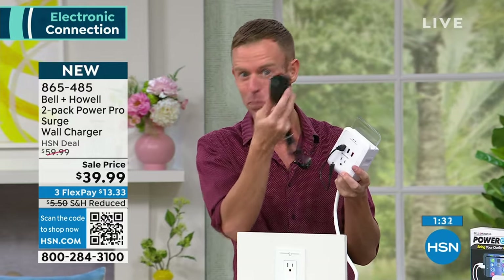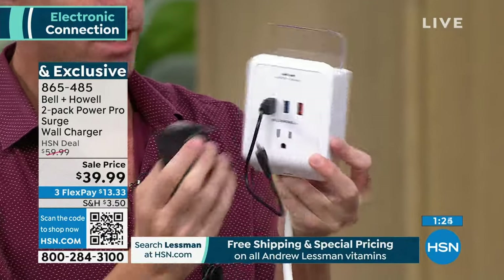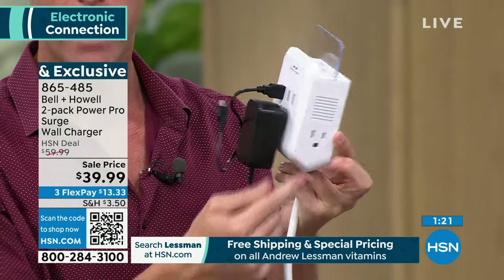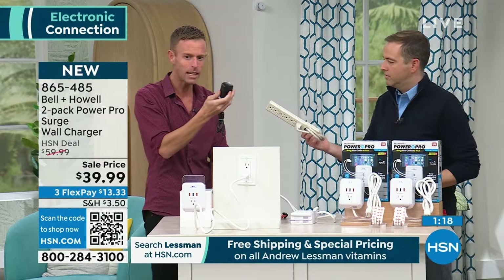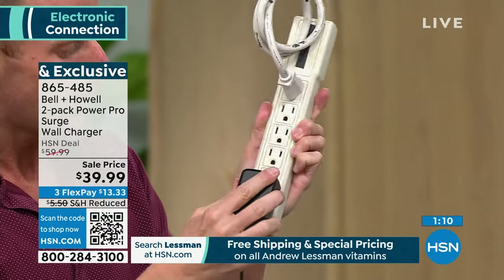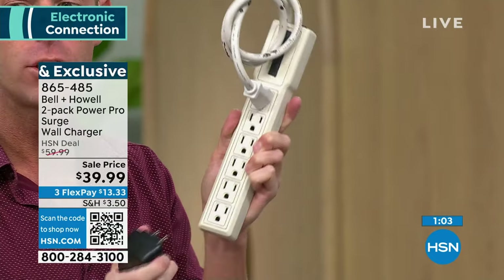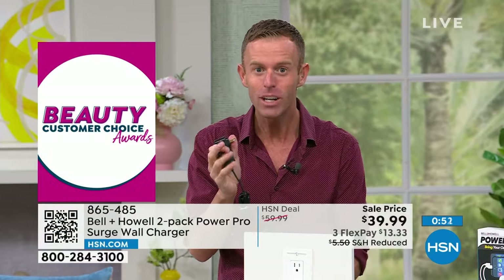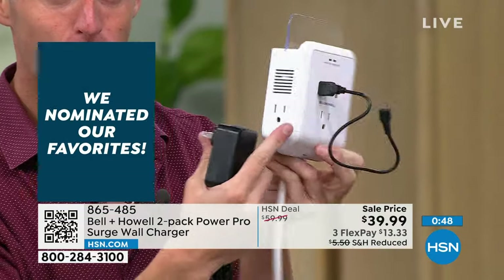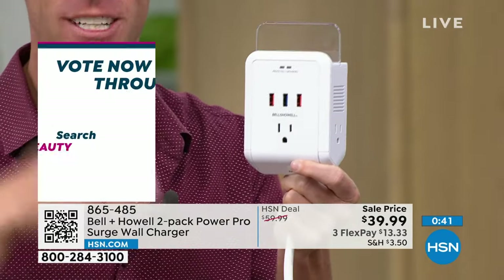The other big thing: those chunky brick adapters — hair dryers, laptop power bricks — they fit on all three prong outlets without impeding on the others. If you put a big plug at the bottom of a regular power strip, you still can't fit anything into the one right above it. Ours lets you plug all six things in at once: three three-prong outlets, three USB ports, all surge protected, plus the docking station, the four-foot cord — times two.